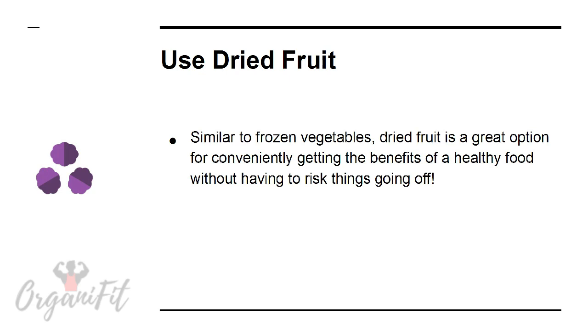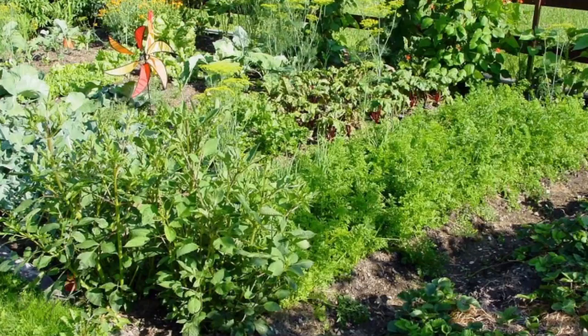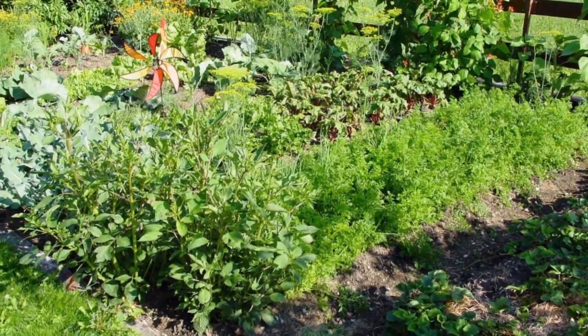Use dried fruit. Similar to frozen vegetables, dried fruit is a great option for conveniently getting the benefits of healthy food without having to risk things going off. You can even dry your own fruit.